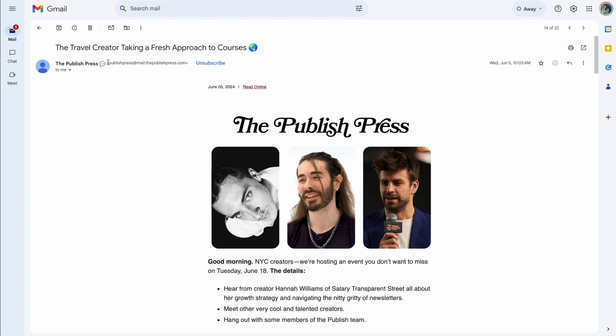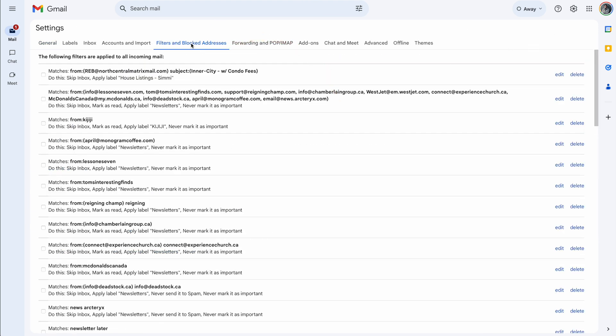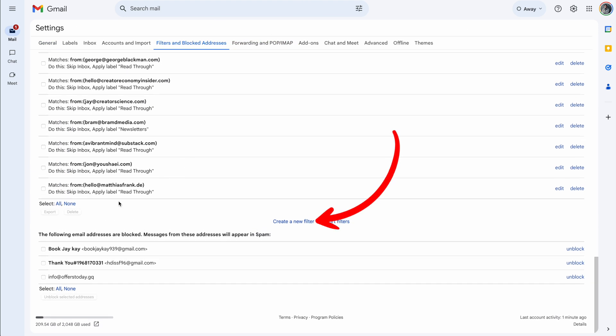Find a sender that you get stuff from regularly — for me, let's say it's the Published Press. Find the email address that they send their newsletter from and copy it. Head back into settings, then filters and blocked addresses, scroll to the bottom, and click create new filter.